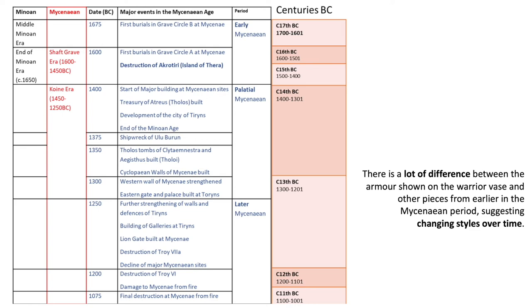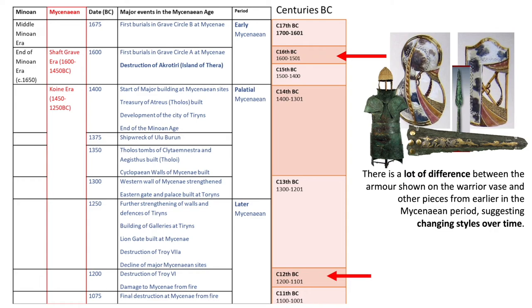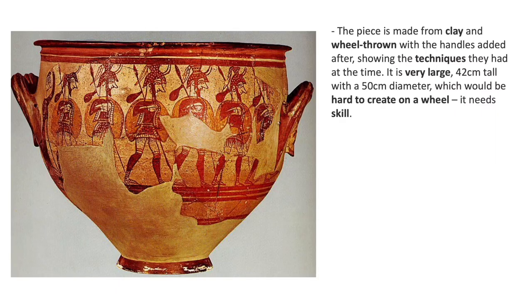Interestingly, there are quite a lot of differences between the armour shown on the Warrior Vase and other pieces from earlier in the Mycenaean period, suggesting that there were changing styles over time. The piece itself is made from clay and is wheel-thrown, with the handles added afterwards, showing the techniques they had at the time. It is very large at 42 centimetres tall with a 50 centimetre diameter, which would be hard to create on a wheel — it needs a lot of skill, so clearly they had skilled artisans at this time.